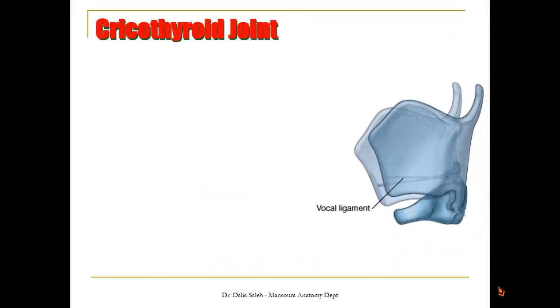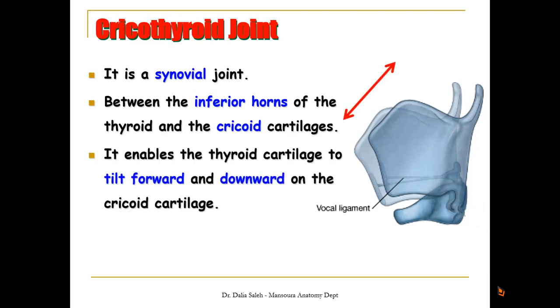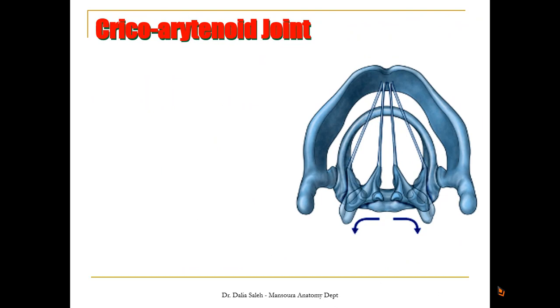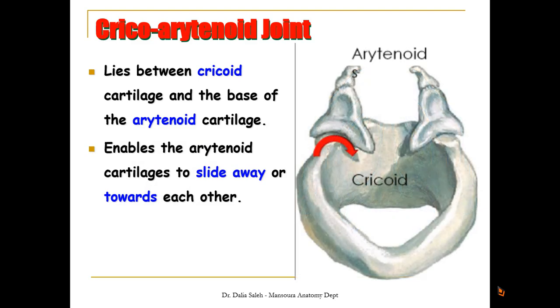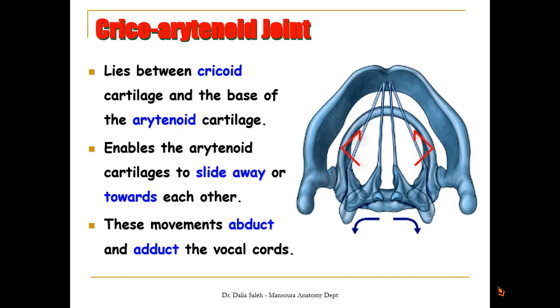The cricothyroid joint is a synovial joint, meaning there is movement between the cricoid and the thyroid cartilage. It lies between the inferior horn of the thyroid cartilage and the cricoid cartilage, enabling the thyroid cartilage to tilt forward and downward on the cricoid. This movement leads to lengthening and tightening of the vocal cords. The cricoarytenoid joint lies between the cricoid and the base of the arytenoid cartilage, enabling the arytenoid cartilages to slide away from or towards each other, thus abducting or adducting the vocal cords.